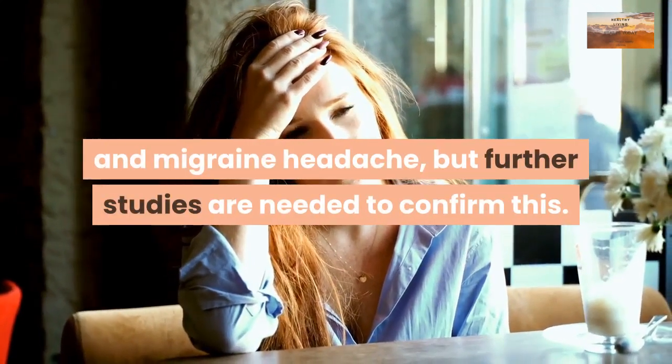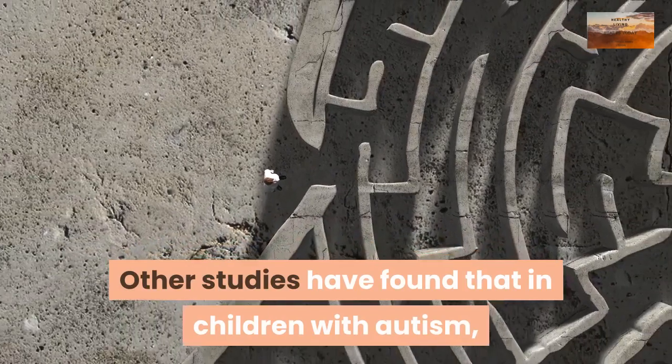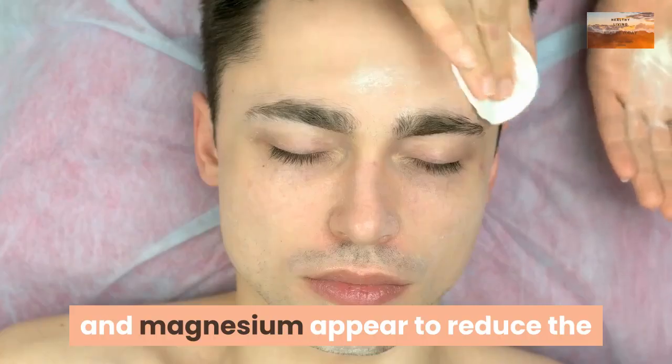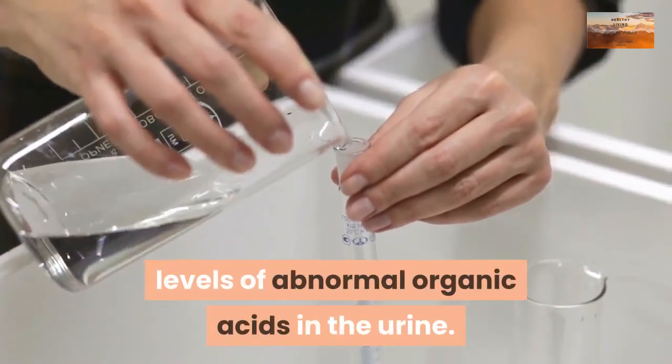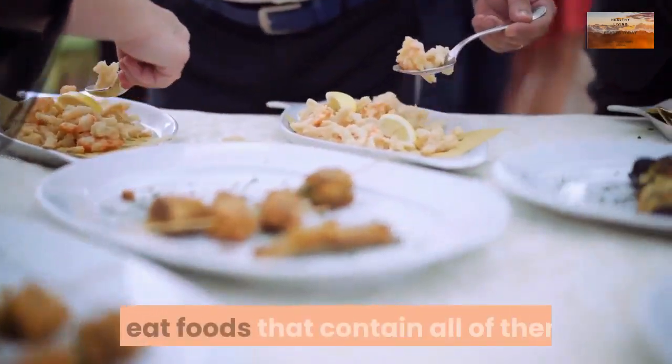Some research suggests that vitamin B2 may help prevent cataracts and migraine headaches, but further studies are needed to confirm this. Other studies have found that in children with autism, supplements of vitamins B2, B6, and magnesium appear to reduce the levels of abnormal organic acids in the urine. You'll get the most out of B vitamins if you take supplements or eat foods that contain all of them.